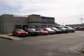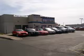Thanks for visiting DCH Academy Honda. We offer great cars, great service at great prices. The DCH experience ensures that you feel welcome,